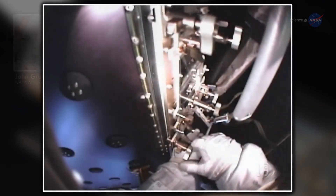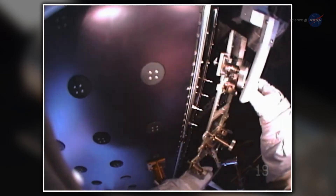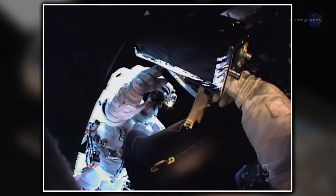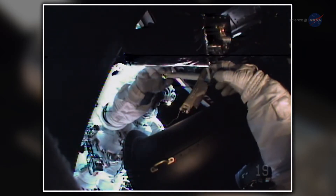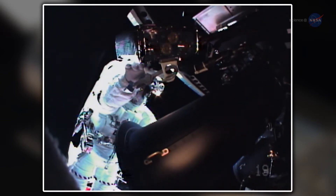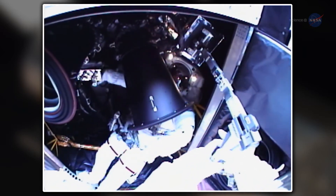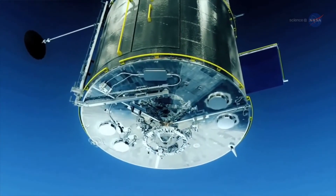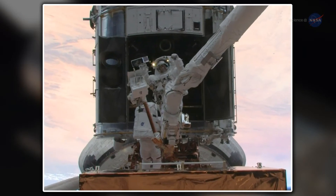The astronauts had to invent new procedures to do the unprecedented, like removing hundreds of tiny screws in bulky spacesuits. They replaced batteries, swapped out all six gyros, installed a new fine guidance sensor, repaired two scientific instruments, and completely replaced two others. Mindful that astronauts might never visit Hubble again, the spacewalkers installed a soft capture mechanism that would allow a future robotic spacecraft to grapple Hubble to ensure a safe conclusion to its operational lifespan.